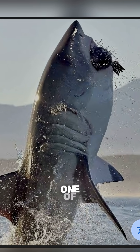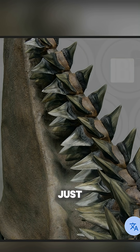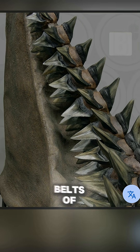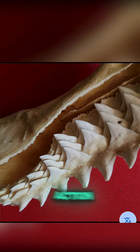Ever wondered what makes a shark's bite one of the most powerful forces in the ocean? It's not just their strength — it's their teeth. Sharks don't just have one set of teeth like humans. They have entire conveyor belts of them. Some species carry five rows or more, ready to replace any tooth that gets lost in action.